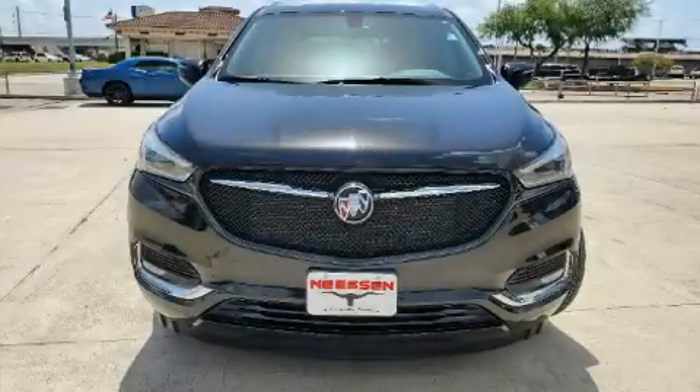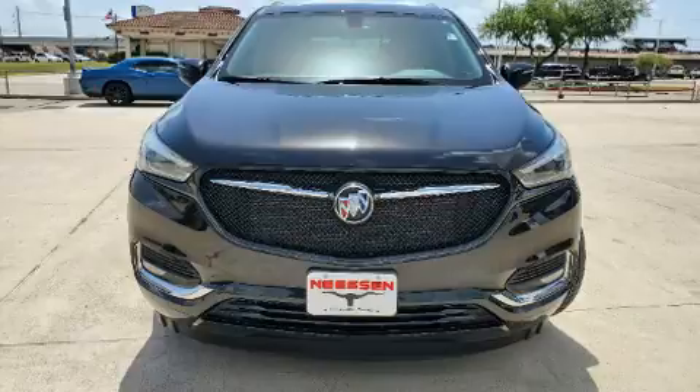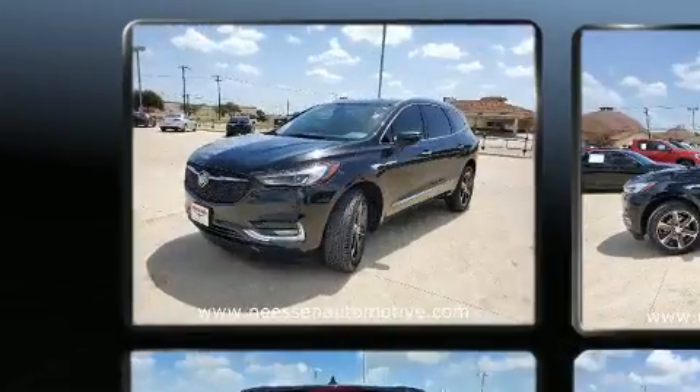Get excited about the 2020 Buick Enclave. It features a front-wheel drive platform, an automatic transmission, and a refined six-cylinder engine.